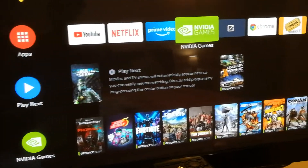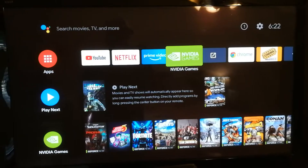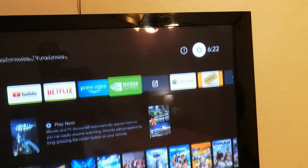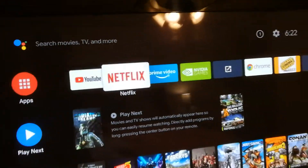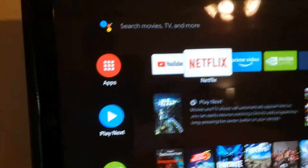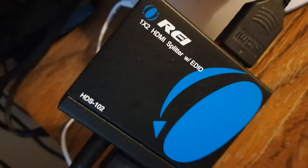I read forums and forums and lots of videos — not much luck. I edited the power settings in the settings for Auto TV on and off and all that stuff, but it didn't help. Then I finally found a small post on Reddit about an HDMI splitter box. I'll leave a link in the description.